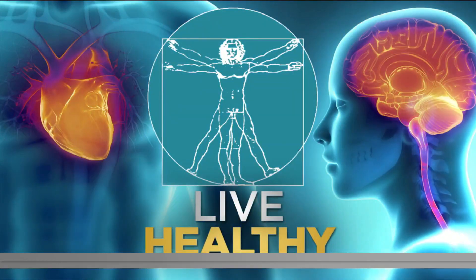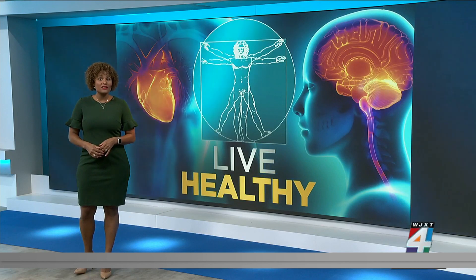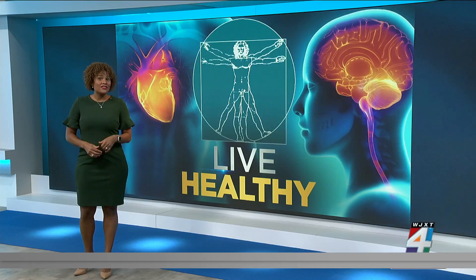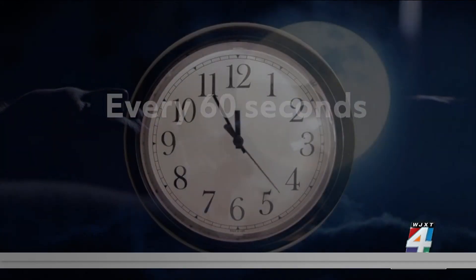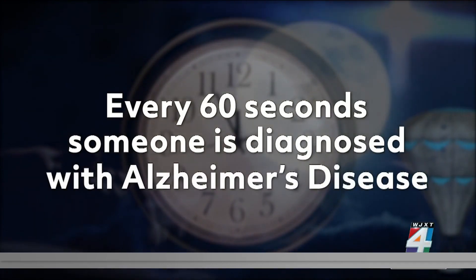Right now, more than 6 million Americans are living with Alzheimer's disease. November is Alzheimer's Awareness Month, and researchers are studying ways that could possibly slow down this disease. Every 60 seconds, someone in the United States develops Alzheimer's disease.